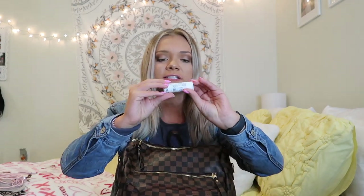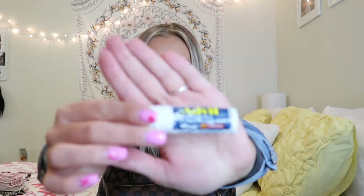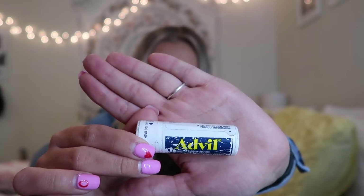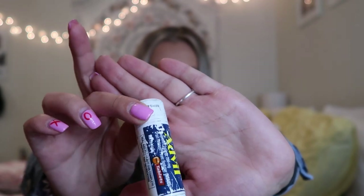The next thing I have is a bottle of Advil. This bottle looks really rough and old because I just constantly refill it with more Advil — it's a lot easier to carry than a full-size bottle.